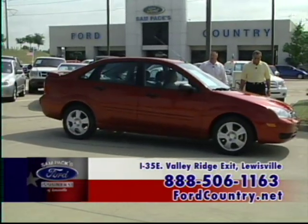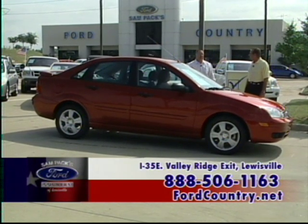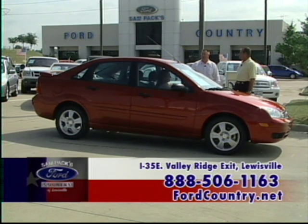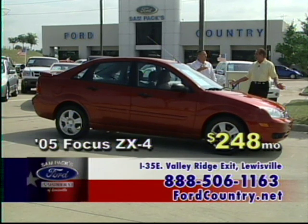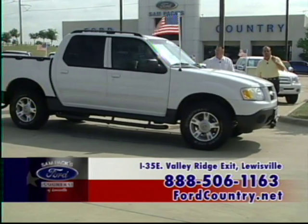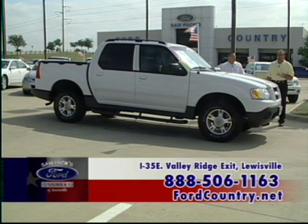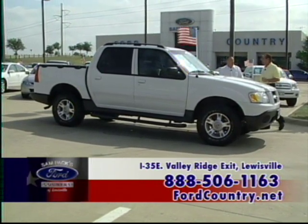An '05 Focus ZX4 — a very economical car that has received more favorable write-ups in automotive magazines than probably any other car manufactured. An '05 Focus ZX4 SES automatic with power windows, power locks — $248 a month. This one is also certified pre-owned. Ford Country is one of the leading certified pre-owned dealerships in town, and we take pride in our certified pre-owned cars.